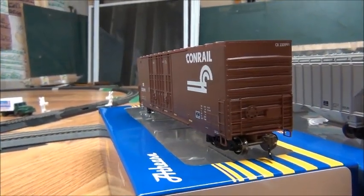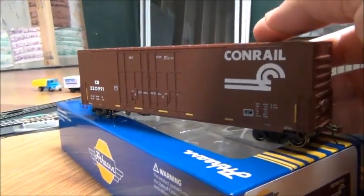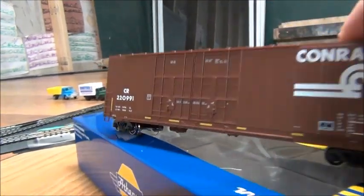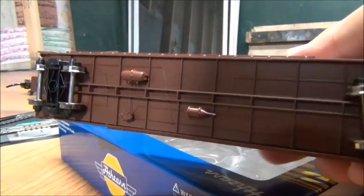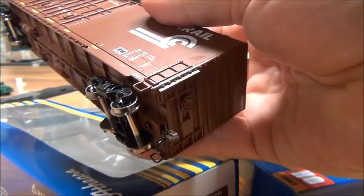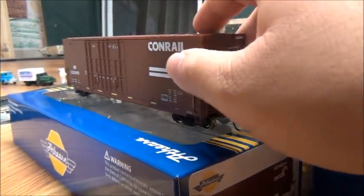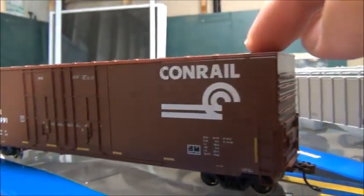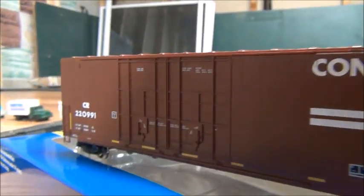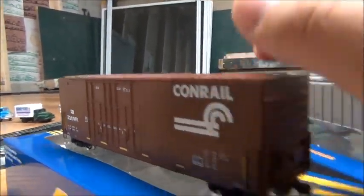Alright guys, here they are outside the box. We'll start with the Conrail. Here's what the Conrail boxcar looks like — that's really good detail. Love the doors, love the door details. It's got McHenry couplers, which maybe one day I might replace with Kadees since Kadees are going to be more reliable. That scheme looks good — I love the 'can opener' scheme, looks really cool. The roof is nicely done. Very nice.